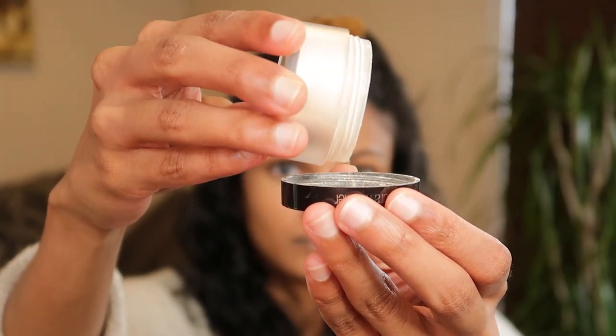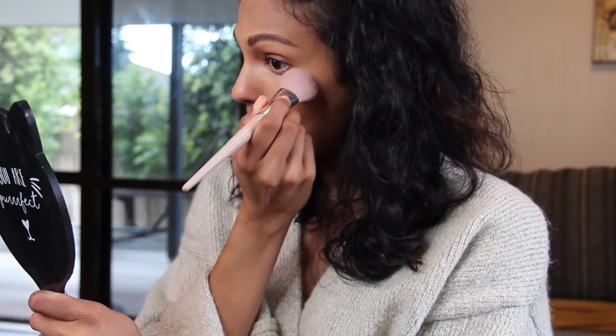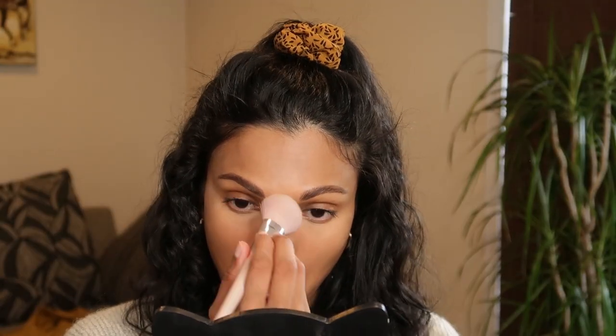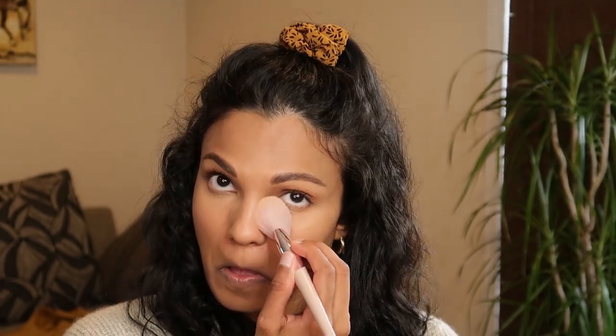I'm using my Laura Mercier Translucent Powder and I pat this in initially just under my eyes, right after using my concealer, mainly because I hate it when concealers crease — and this really does reduce that. Then I just lightly pat it all over my face.